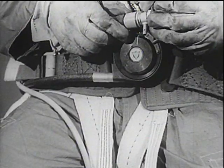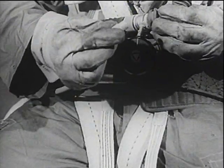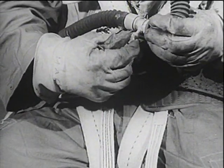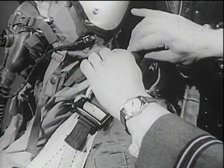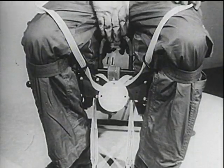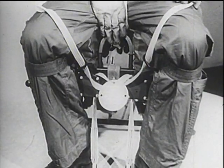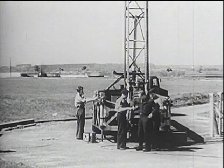It remains to connect the main and emergency oxygen supply tubes and the telemic plug. The last ditch handle with its own safety pin on the front of the seat pan is for emergency use if the blind mechanism cannot be operated.